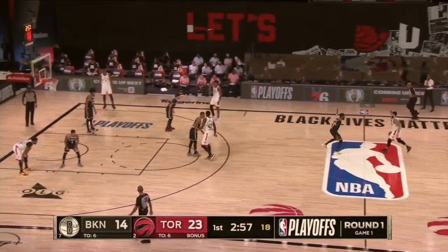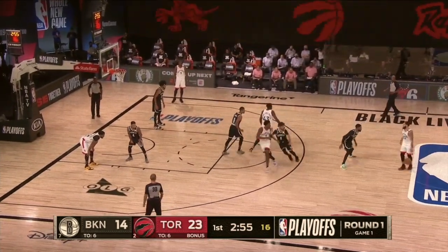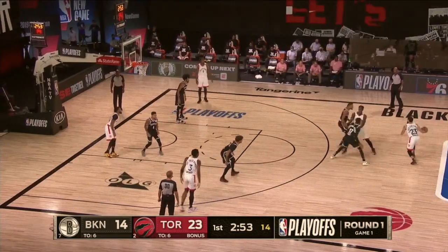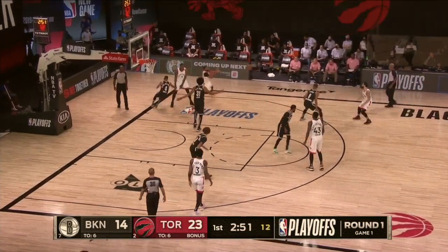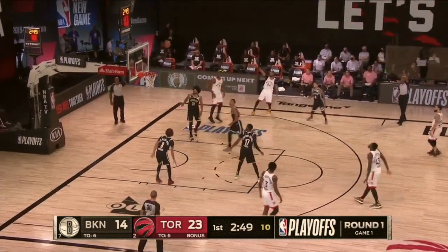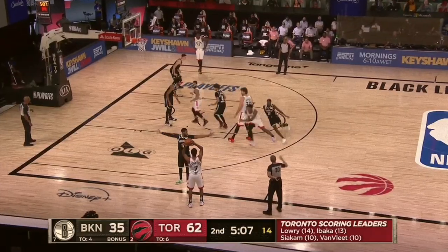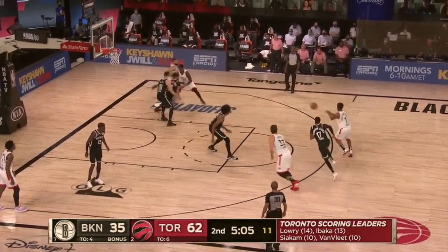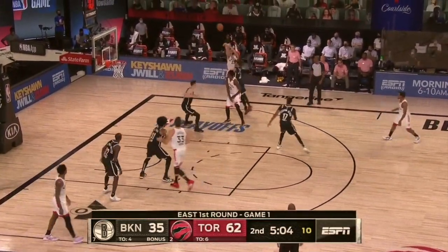Another way to create clean looks is by attacking where and when the defense isn't expecting it. With a mid pick and roll the Raptors are able to occupy the Nets defense by drawing their attention to the ball. With this sliver of daylight Powell is able to run off the Ibaka baseline exit screen for a good look at a three. This action was so successful against the Nets that Toronto ran it from a baseline out of bounds with a handoff and still caught the defenders off guard.